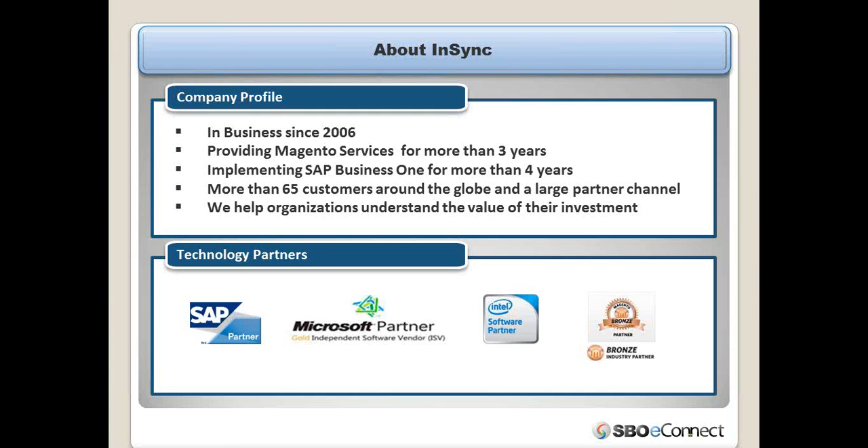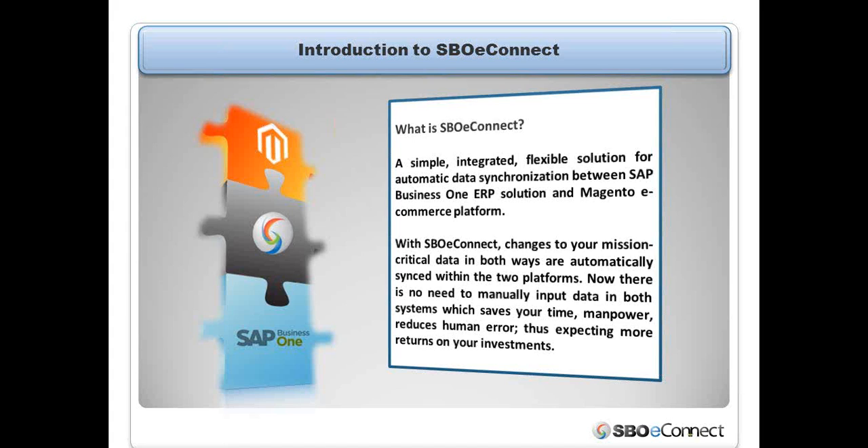NSYNC Solutions is the company behind SBUEConnect. NSYNC has been in the IT market since 2006, providing Magento services for more than three years and involved in SAP Business One sales and implementation for more than four years. We have more than 65 customers across the globe. NSYNC is an SAP SSP partner, Microsoft Gold partner for ISV competency, Magento industry partner, and Intel software partner.